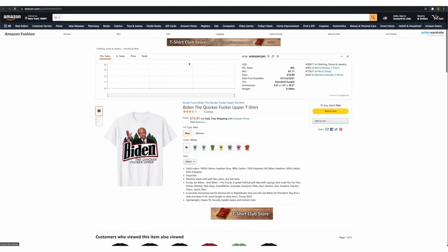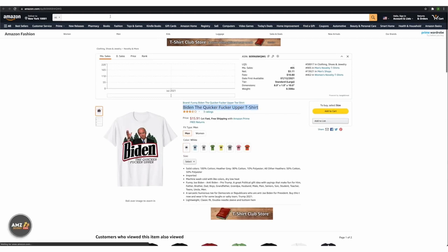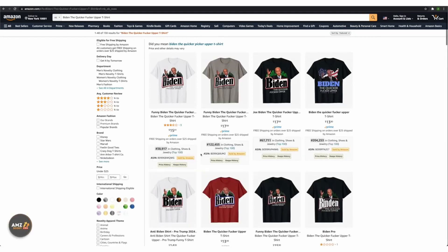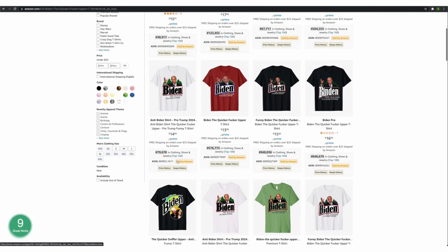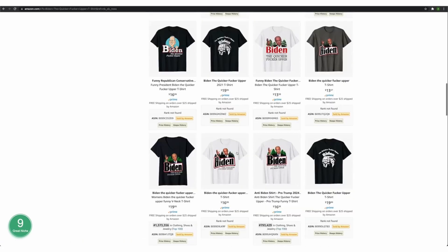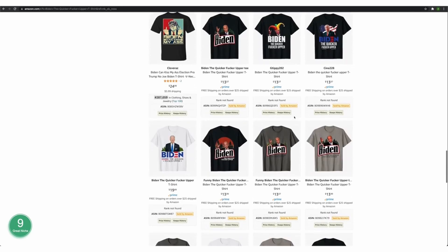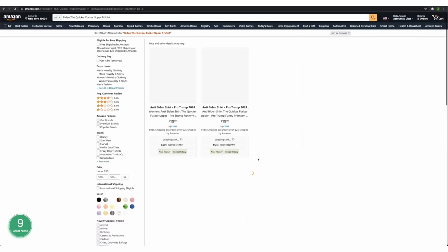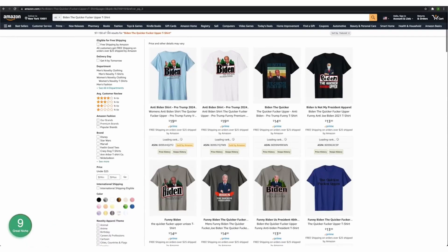Next — we've got a Biden niche. Again, copy it onto the search box and click enter. 130 results. Now we need to check the BSR: 38k, 122k, 67k, 204k — absolutely crazy. This is selling like hotcakes. This looks like a brand new niche, so you've got to get into it as soon as possible. Let's check page three to see how many results altogether — still 130 results. This is a hot niche, you guys need to get into it before it's too late.